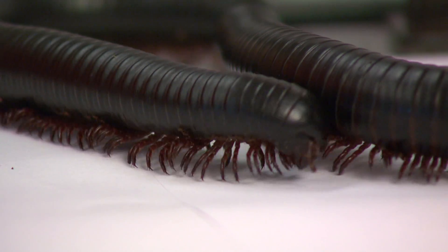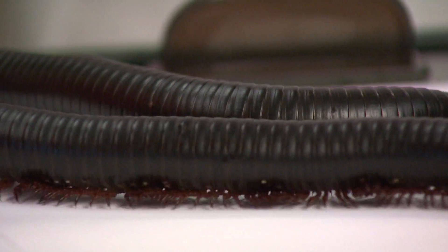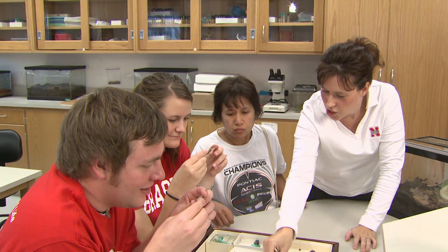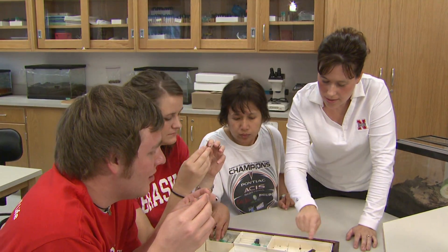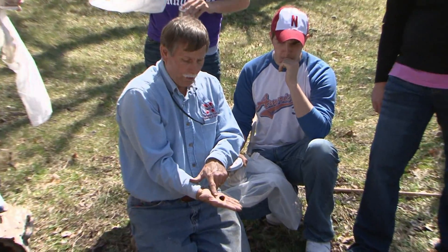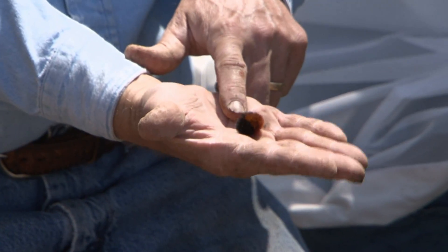It's a bug's life for several students in an insect identification course at the University of Nebraska-Lincoln. Students of all majors learn about insect types under the direction of Professor Tiffany Hengmas. Students recently spent time collecting and identifying insects at the home of another UNL entomologist, Fred Baxendale.